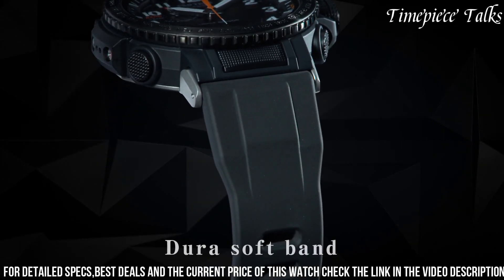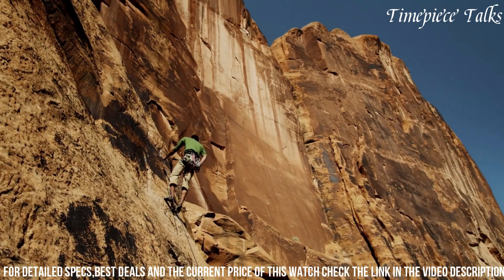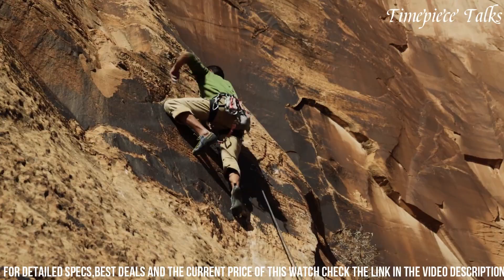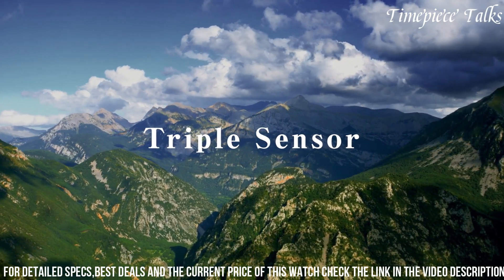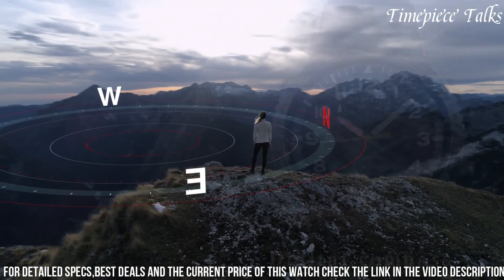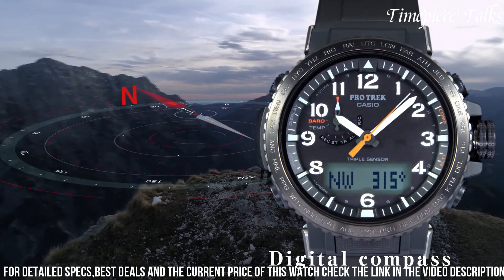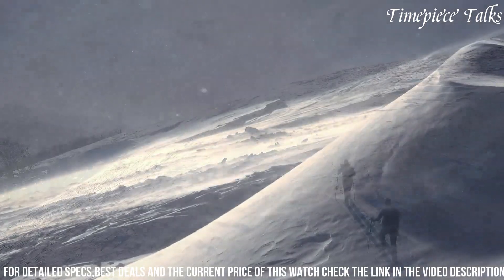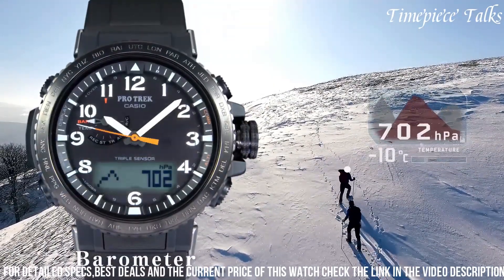Its tough solar capability harnesses solar energy for extended battery life, ensuring reliability in remote settings. With water resistance up to 100 meters and an illuminated display, this watch remains operational and readable in various weather conditions and low-light situations. Combining practical features with a durable design, the Casio Protrek PRU50 stands as a reliable companion for outdoor pursuits, delivering precision and endurance for every adventure.